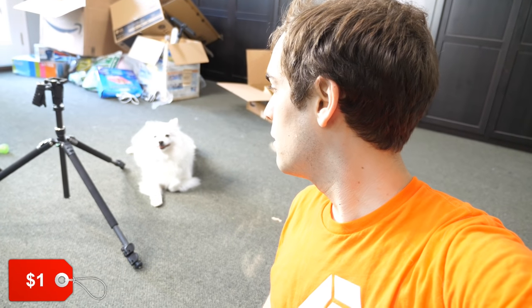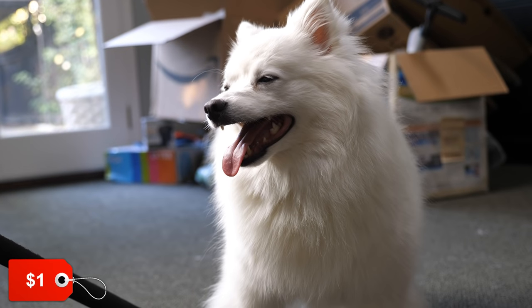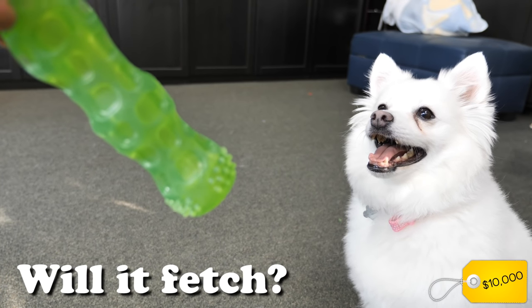I've tried rebooting, I've tried software updates — nothing. This is just the limitations of a $1.00 doggo. Will it fetch? That is the question.